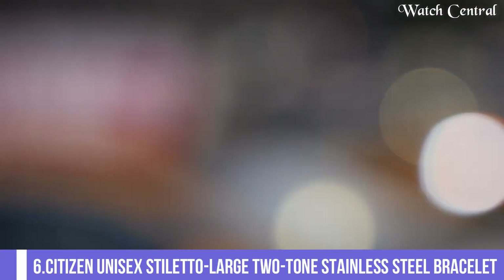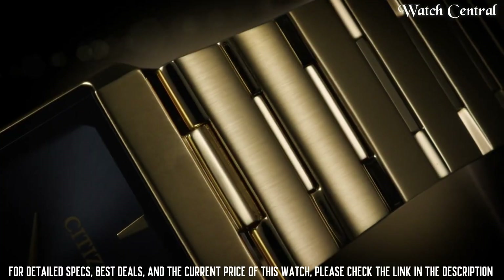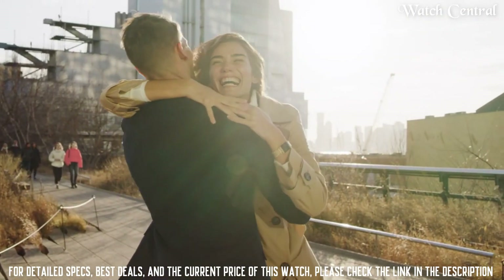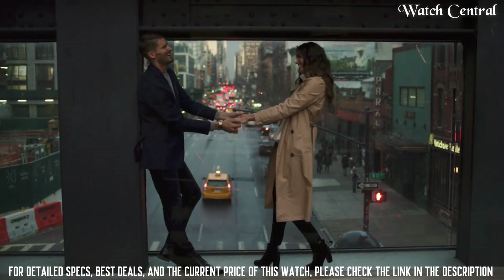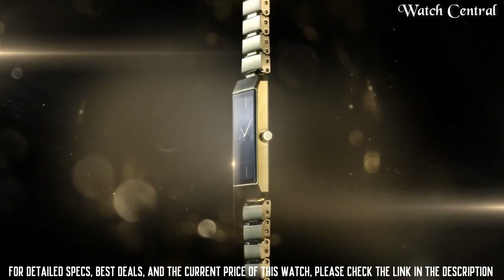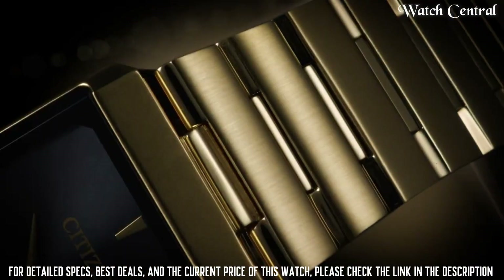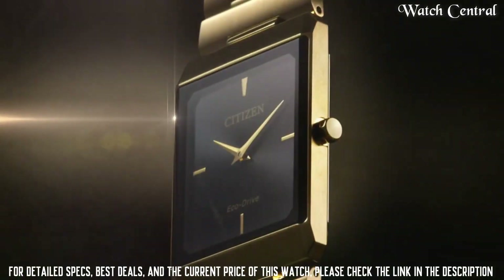Number six: Citizen unisex stainless steel two-tone stainless steel bracelet. Bezel material: stainless steel. Bezel function: stationary. Calendar: no calendar. Movement: Eco-Drive. Water-resistant depth: 30 meters. Item shape: rectangular. Dial window material type: sapphire crystal. Display type: analog. Clasp: jewelry clasp with push button.